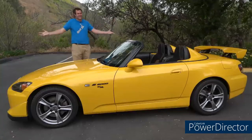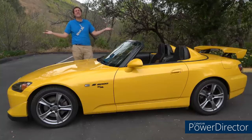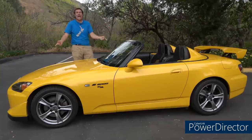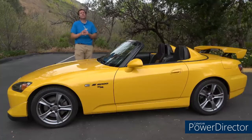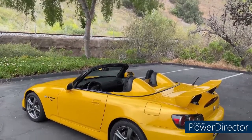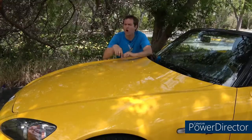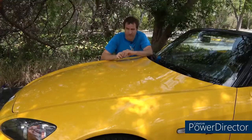This is a 2008 Honda S2000 CR, and it's one of my very favorite sports cars from the mid-2000s — not yours, so deal with it. I'm going to start the quirks and features of the S2000 CR by going over some of the upgrades Honda did to make the CR more desirable and performance-oriented.